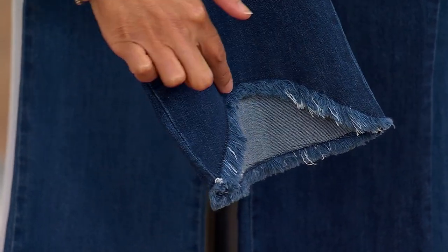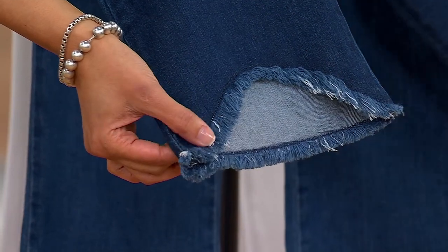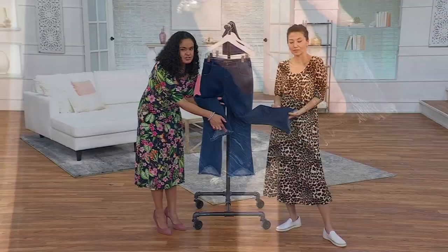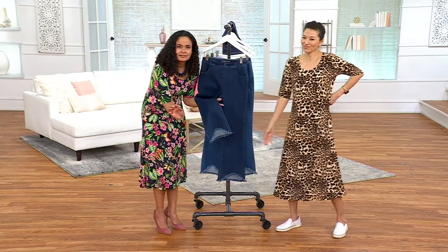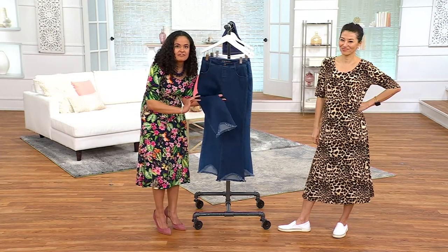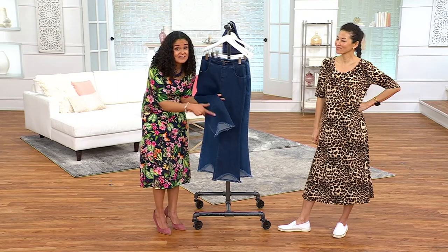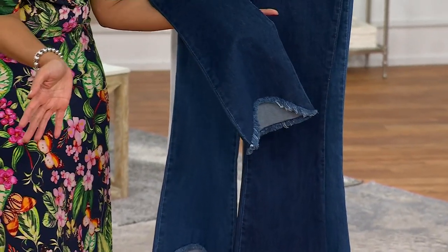The fray is very lightweight, easy, and it's a forever fray, which means it won't continue to grow — it won't get any longer. That little shark bite hem in the front is there to highlight your ankles and show off your shoes. These jeans go with your fanciest attitude shoes, but can also be worn with a classic sneaker like Nancy has on, or a fun flat slide for summer.